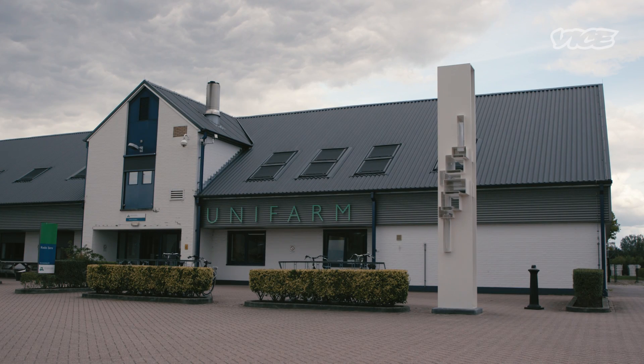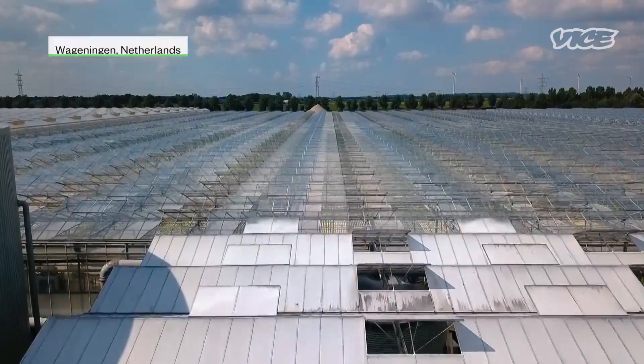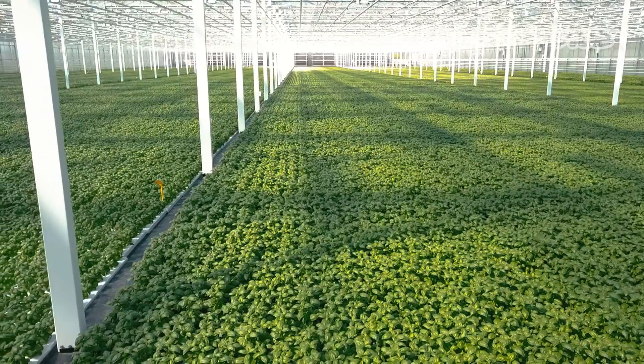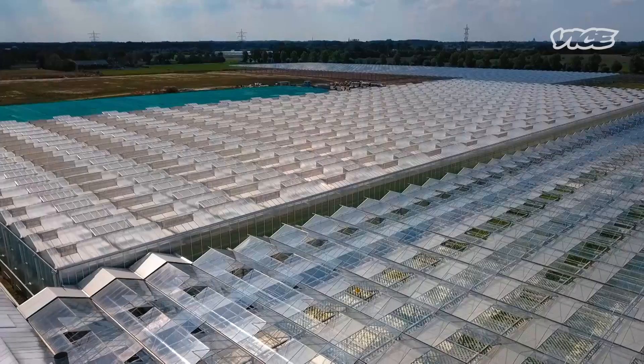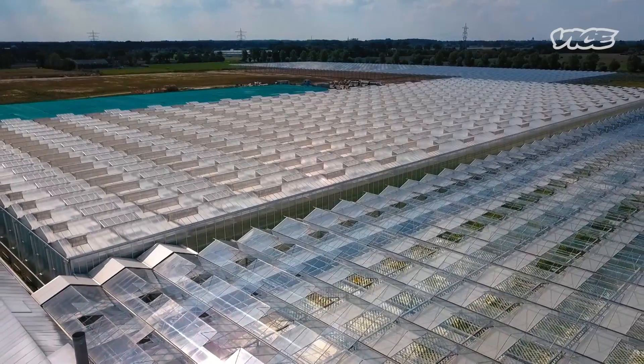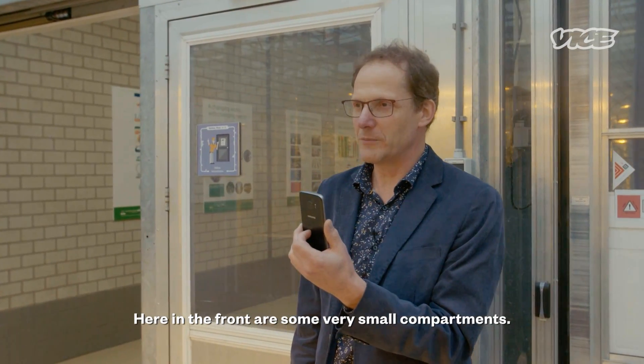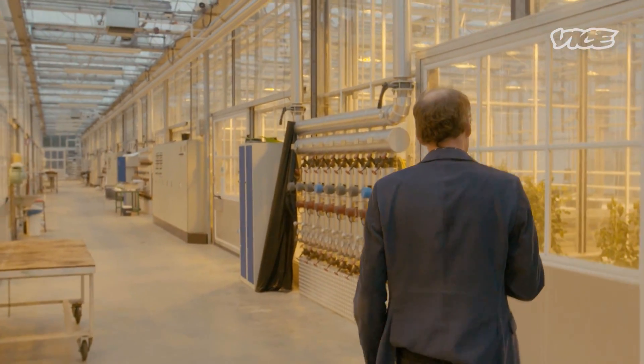Doing more with less is something farmers in the Netherlands are very familiar with. They're the world's second largest exporter of food by value, despite living in a country little bigger than the US state of Maryland. That massive output is set to rise even further, thanks to scientists like Professor Leo Marcellis.